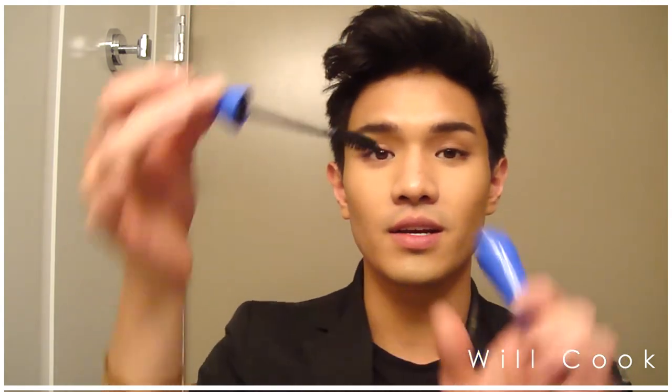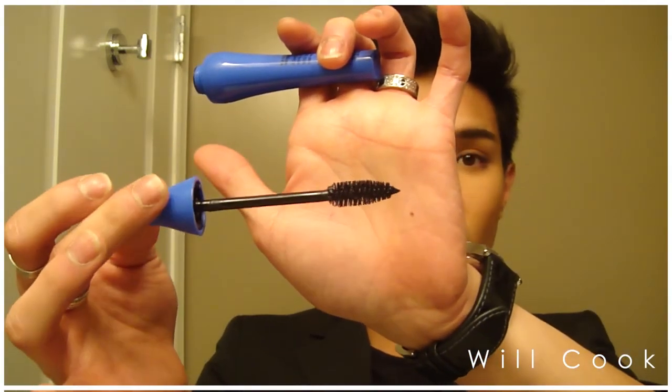Bourjois is probably the most popular drugstore brand over in Paris and the UK, and we don't have it here, so I'm really excited to try it. A lot of my favorite gurus are from overseas and they review a lot of these products and I can't try them out. It's a thick wand — it probably won't give me a natural look, so I'll be using this mostly for glam looks. So excited to try Bourjois — this is the first thing I've ever tried from them!